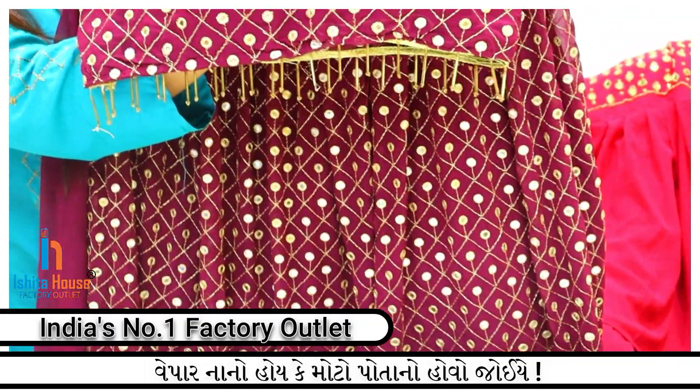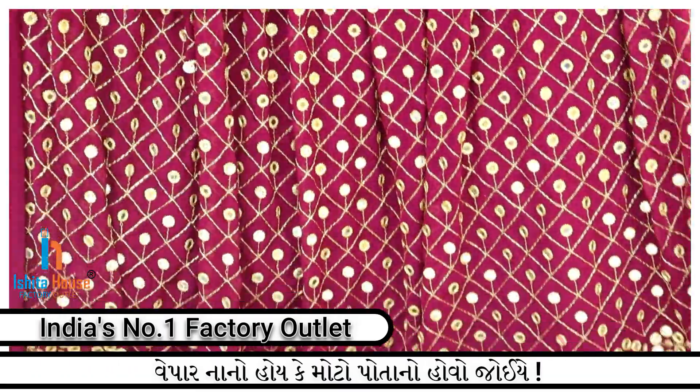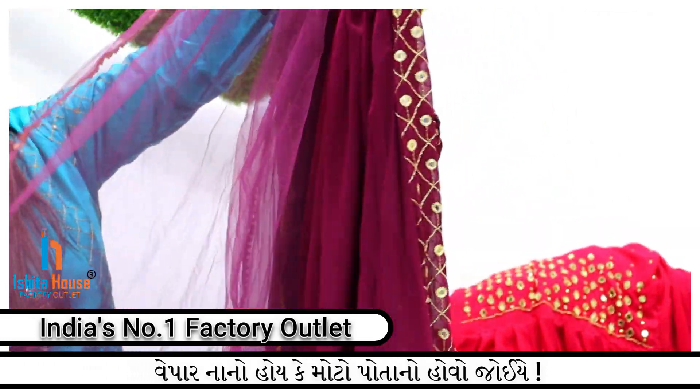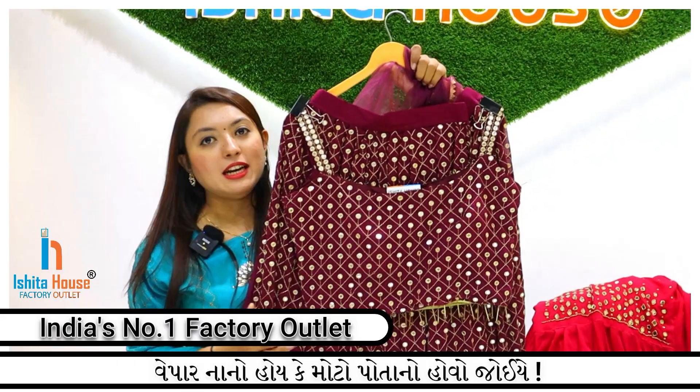With foil mirror, you have collections that feature skirts and heavy work. With dupatta, you have a collection of top, bottom, and dupatta — 10 types of collection available.